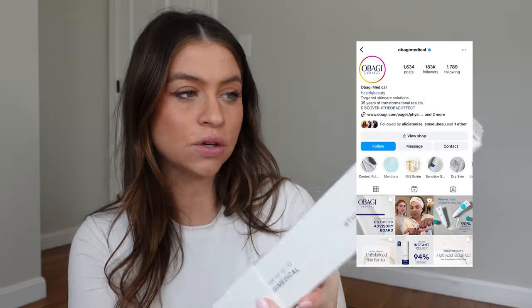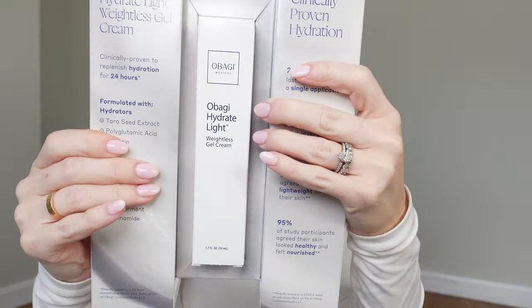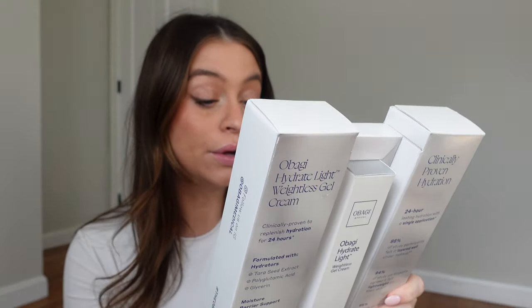Obagi sent over some skincare — cool, look at this. It is their weightless gel cream. I really do have my skincare routine locked down right now being pregnant; I've been using Tatcha and Caudalie and my skin is doing very well, especially considering pregnancy. So I'm saving a lot of this stuff for after pregnancy, but this looks cool — we will come back to her in three months.